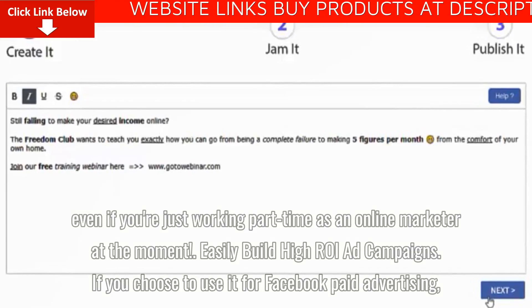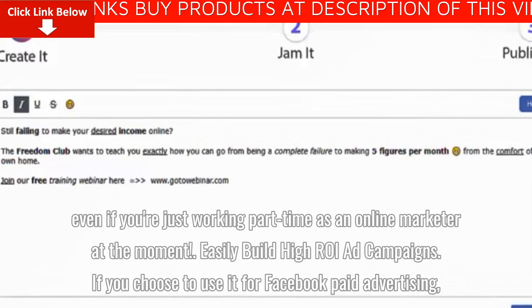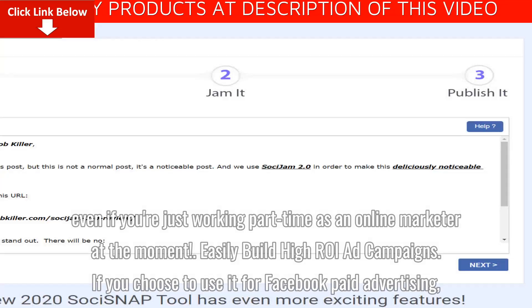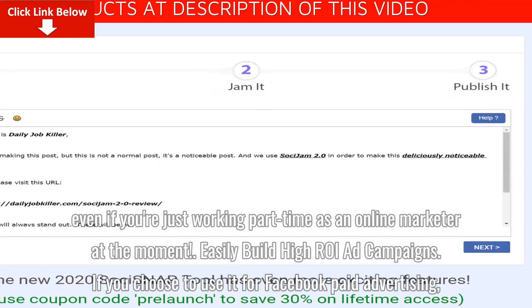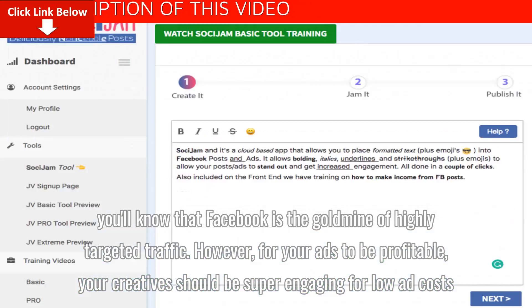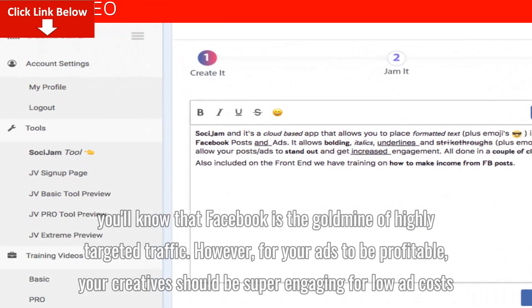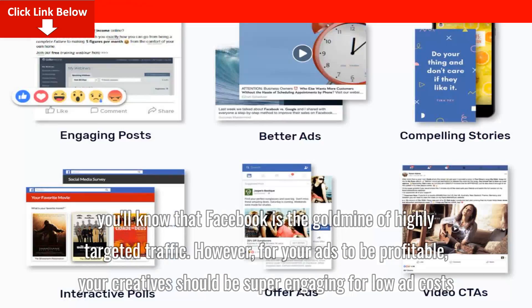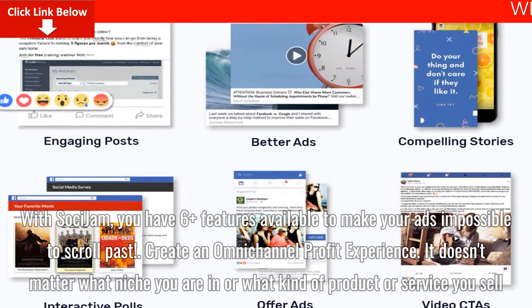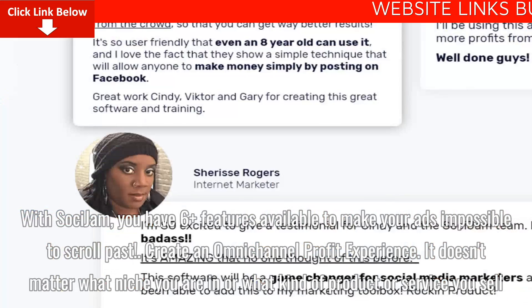Even if you're just working part-time as an online marketer at the moment, easily build high ROI ad campaigns. If you choose to use it for Facebook paid advertising, you'll know that Facebook is the goldmine of highly targeted traffic. However, for your ads to be profitable, your creatives should be super engaging for low ad costs. With Saucy Jam, you have six plus features available to make your ads impossible to scroll past.